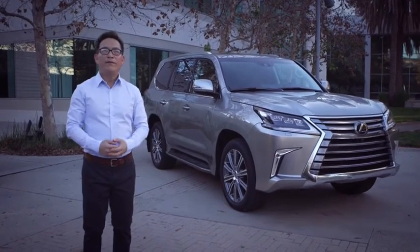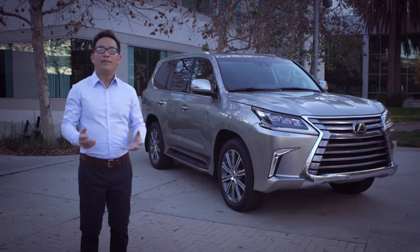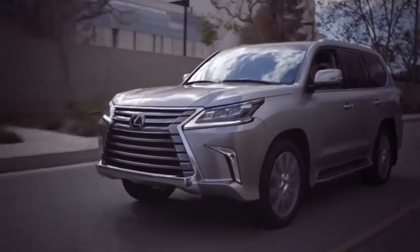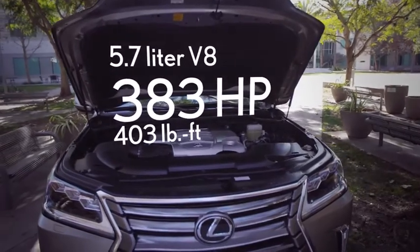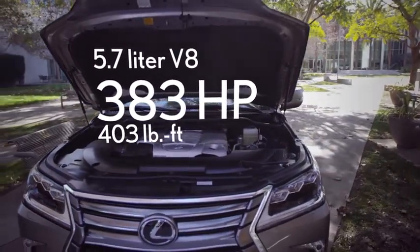With full-time four-wheel drive and a smooth, refined V8, the LX570 is one of the last eight-passenger SUVs with real all-terrain ability. The LX is offering one model, powered by a 5.7-liter V8 engine that produces 383 horsepower and a robust 403 pound-feet of low-end torque.